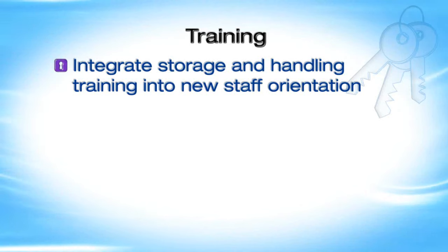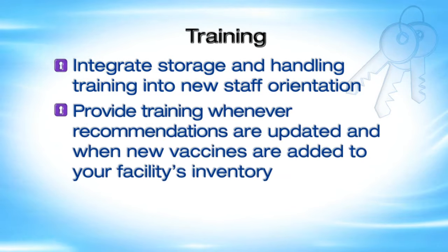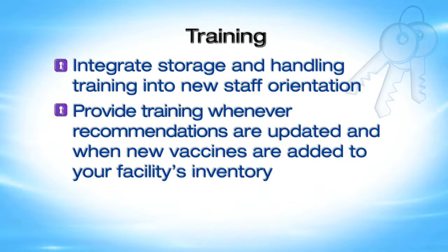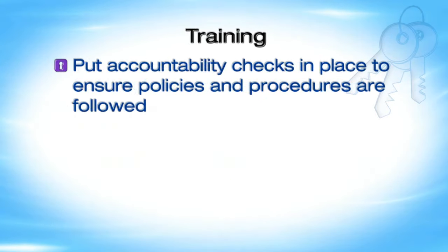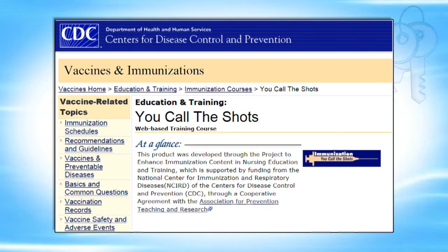Integrate storage and handling training into new staff orientation. Maintain staff competency by providing training whenever recommendations are updated and when new vaccines are added to your facility's inventory. Put accountability checks in place to ensure policies and procedures are followed. A useful training tool is CDC's You Call the Shots Online Storage and Handling Module, which offers continuing education credit for a variety of healthcare personnel. Many states and professional organizations also offer vaccine storage and handling training programs.